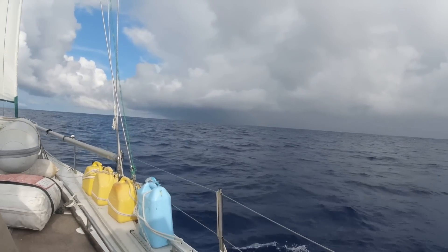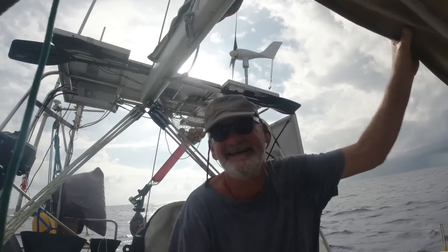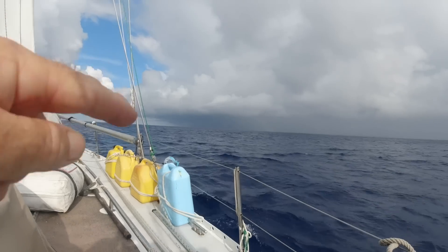I've put full sail up. Maybe I shouldn't have listened to my uncle there - I might not have to take a reef in again. I think I'm just going to weather it with the sail up.